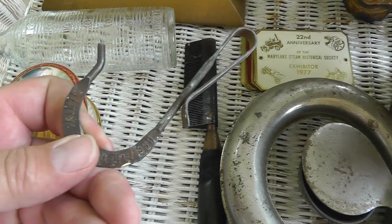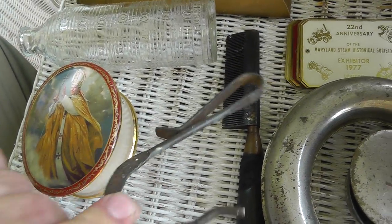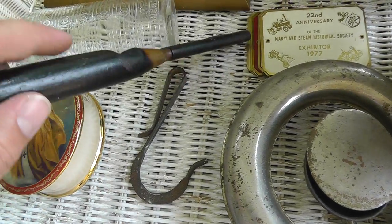Got a couple pieces here, 50 cents a piece. Something for a painter — some kind of clip. And a hair straightener.